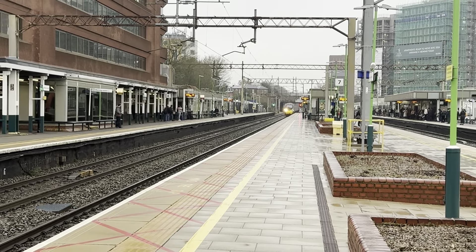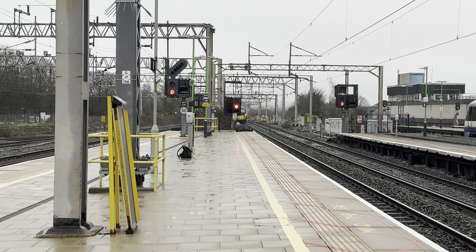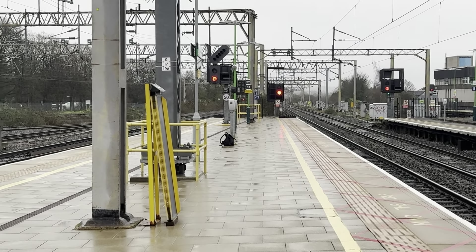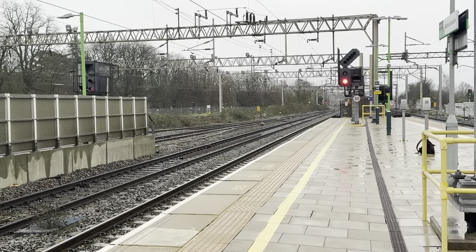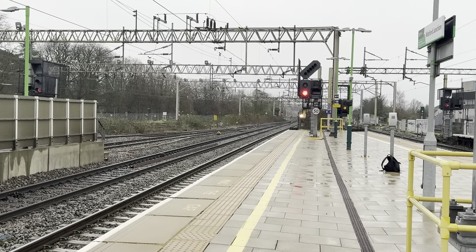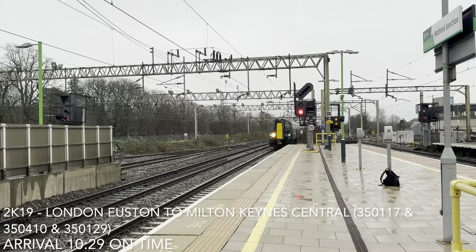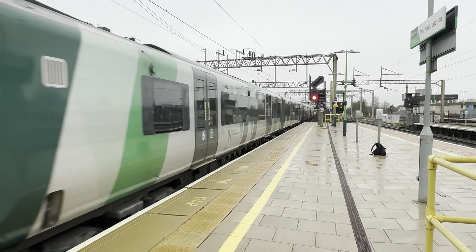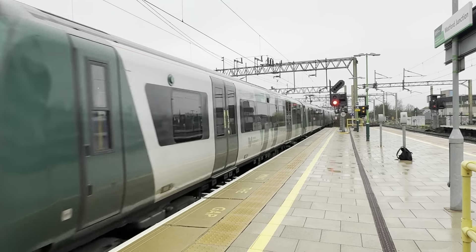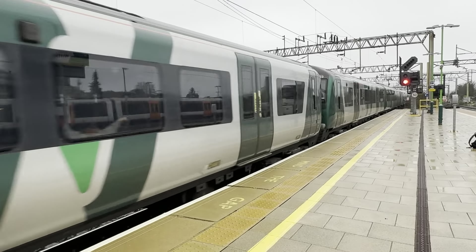Passing through now will be an Avanti West Coast service from Birmingham New Street. 390.013 sparking away on a heavy-leg running service from Birmingham New Street to London Euston. Our running now is the 10:30 London North Western Railway service from London Euston to Milton Keynes Central — front set will be 350.117, in the middle is 350.410, and 350.129.